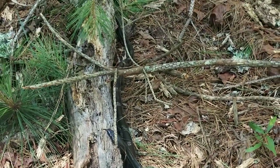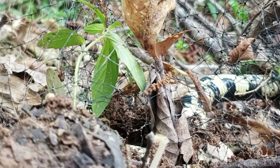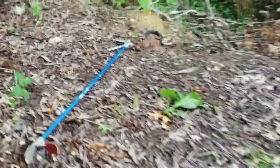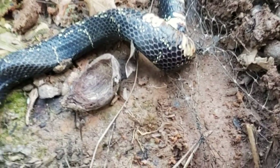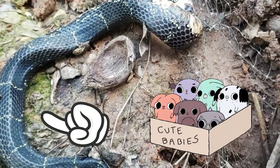Unfortunately for our kingsnake, she was in quite a mess. I arrived at the call to find a full grown gravid kingsnake wrapped up in landscape netting. A gravid snake means this snake is carrying little ones in her belly.